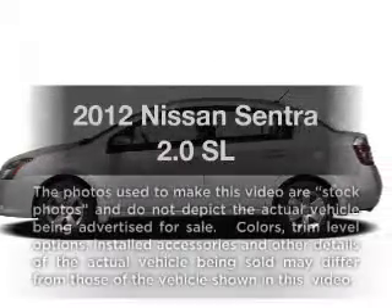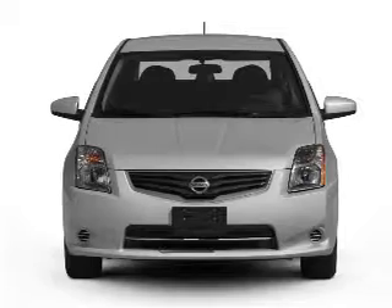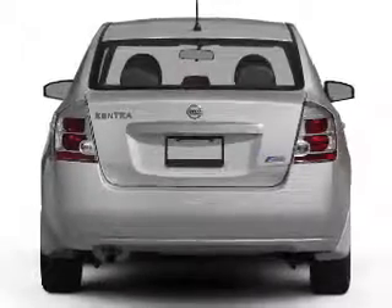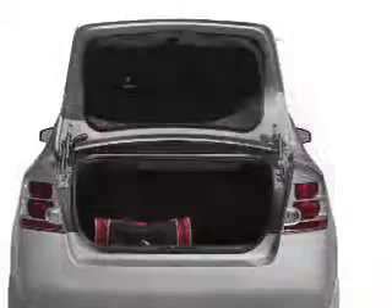Get noticed in this 2012 Nissan Sentra. If you're looking for a first-rate auto, this one could be yours today. With an efficient four-cylinder engine connected to a smooth-shifting automatic transmission, you will appreciate the safety feature of anti-lock brakes.